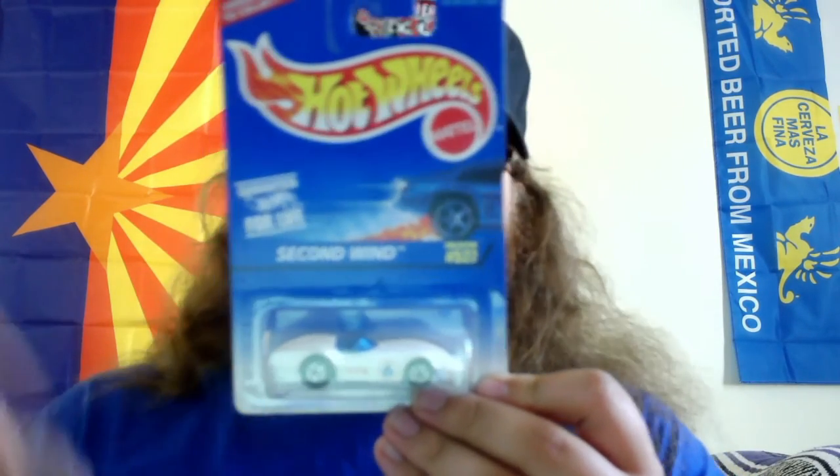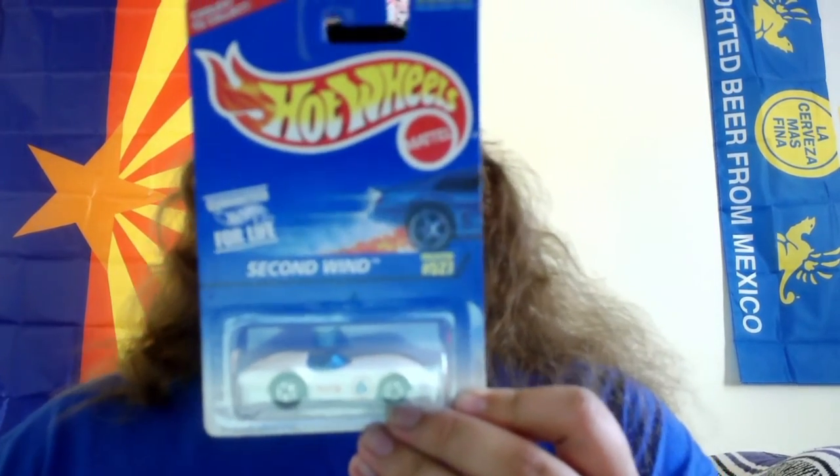This particular one came from 1997, so this car is 25 years old — it's as old as me. I actually do have the original package it came in from 1997, which is pretty cool. It says 1996 on the box, made in India on the back, and it's got all these cool track sets advertised for the time.